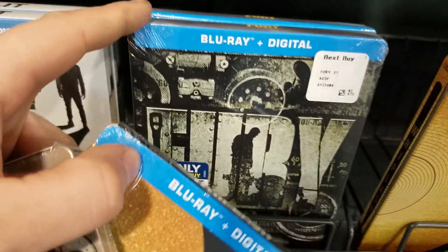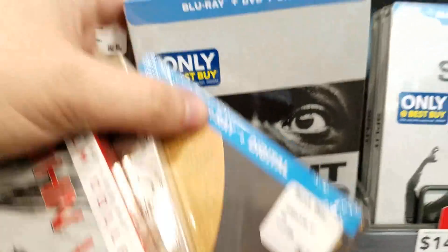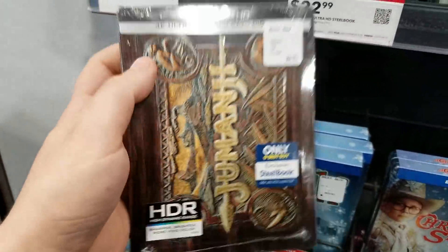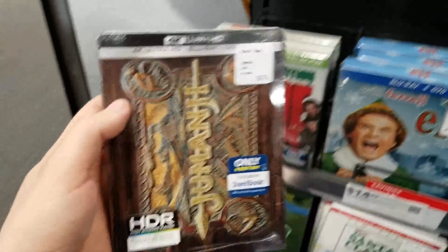Whiplash — what the heck — Fury pop art, Split, Get Out — oh my crap. But guys, look at this one: the Jumanji steelbook in 4K. That looks incredible, this is the number one that I must have.